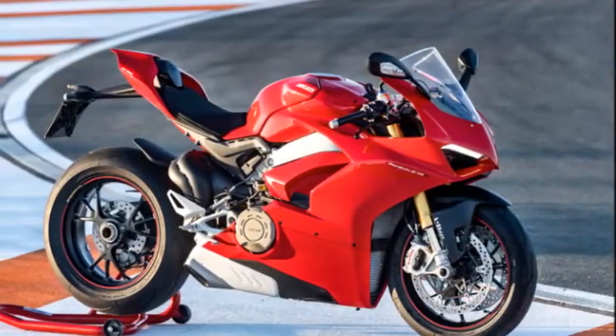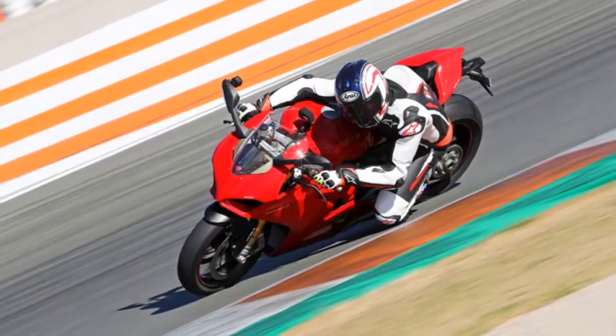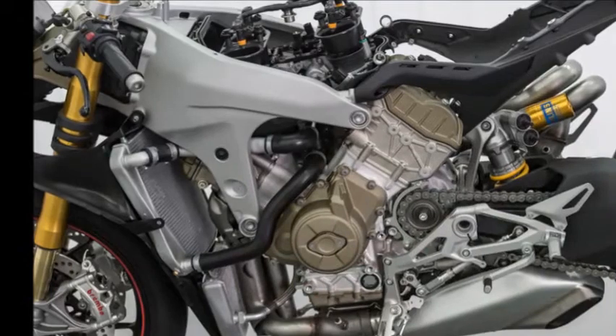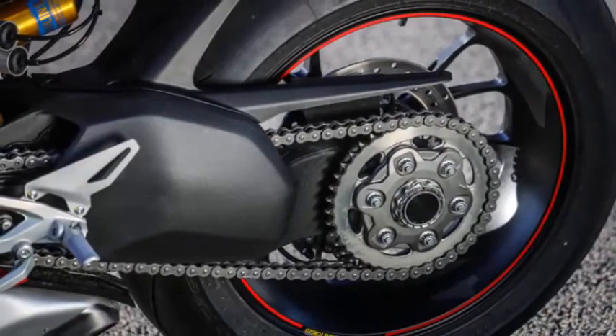Like always, Ducati bragged about the performance of its latest masterpiece. Following a sunshine-filled day wearing down knee pucks at the Circuit Riccardo Tormo in Valencia, Spain, we're pleased to say that the Panigale V4S not only walks the walk, but it changes the perception of what a modern Superbike can and should be.